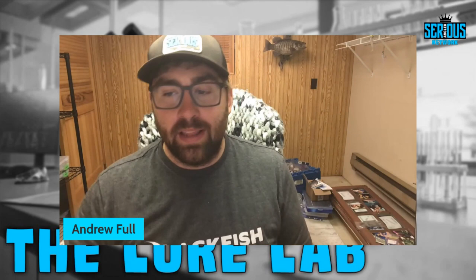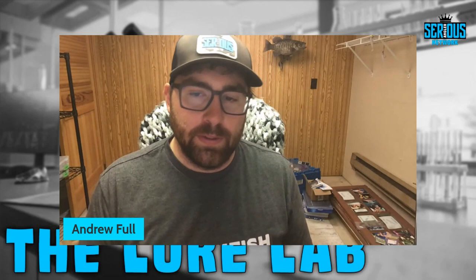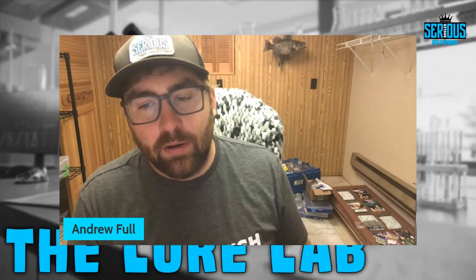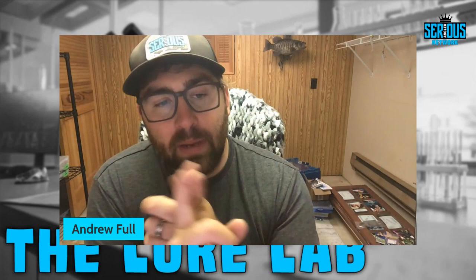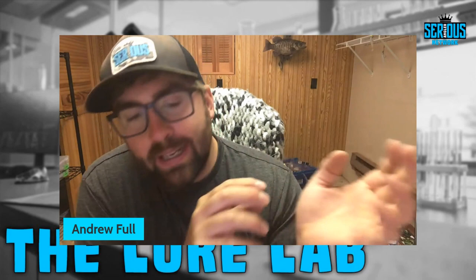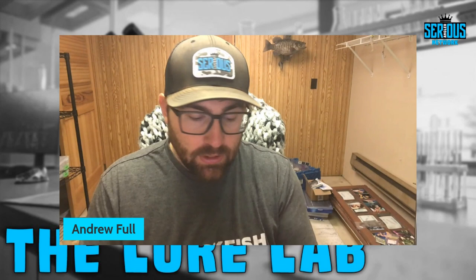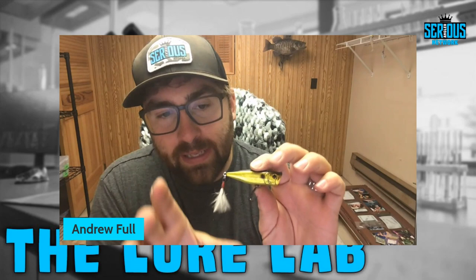Fifteen-pound mono is the happy place for me when I throw a popper. When I'm popper fishing it's always combative fishing — I don't cover a ton of water; I'm pitching it around trees, giving it three or four pops trying to call fish out, or throwing it by docks and walking it down the length. I only use a popper when there's a mayfly hatch or a bluegill spawn going on.